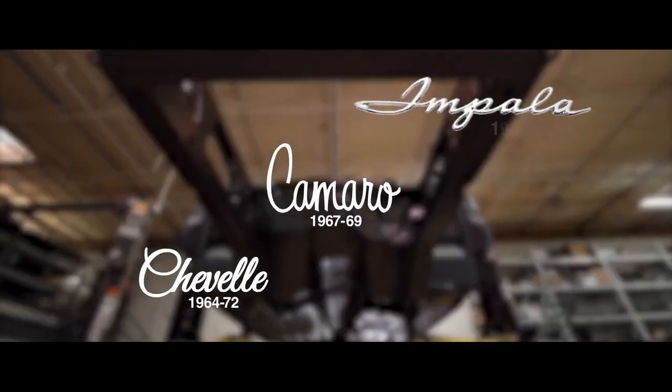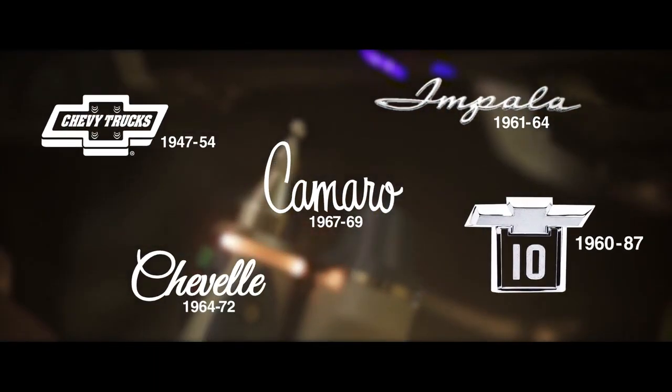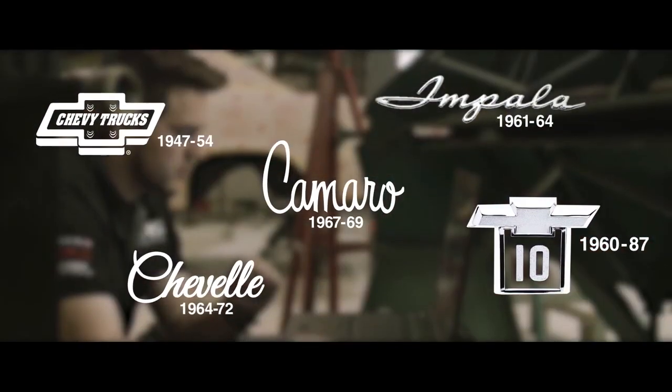That spec chassis lineup is just rapidly developing. At this point in time, virtually anything you see that is in any of our other chassis lineups — if it's popular enough, it's either available or will be soon available in the spec chassis lineup.